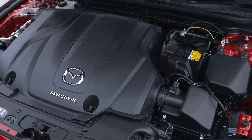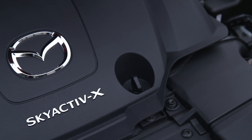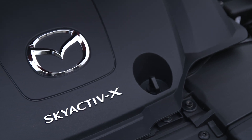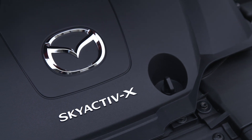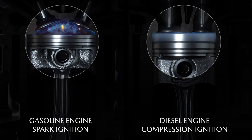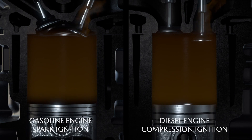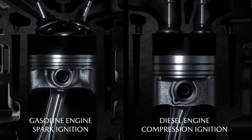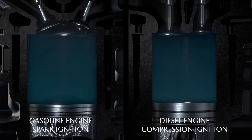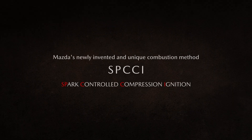Firstly, the name. Following Mazda's Skyactiv-G petrol engine and the Skyactiv-D diesel engine, the name Skyactiv-X represents the new evolution that features the best components of both engines. Skyactiv-X combines the high-revving characteristics of a petrol engine with the fuel efficiency, torque and fast initial response of a diesel by adopting Mazda's very own world-first combustion method called spark-controlled compression ignition, or SPCCI.